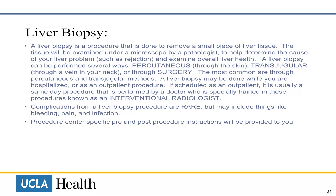A liver biopsy is a procedure done to remove a small piece of liver tissue. The tissue will be examined under a microscope by a pathologist to help determine the cause of your liver problem, such as rejection, and overall liver health. A liver biopsy can be performed several ways: percutaneous through the skin, transjugular through a vein in your neck, or through surgery. The most common are the percutaneous and transjugular methods.